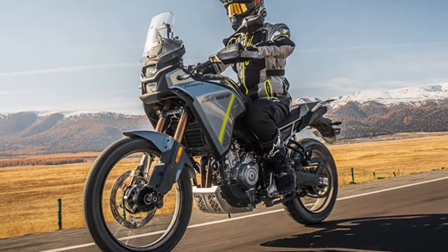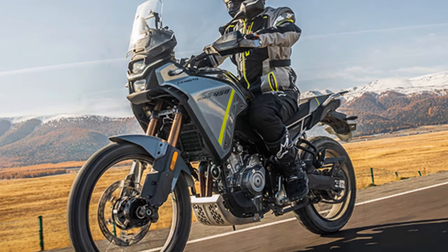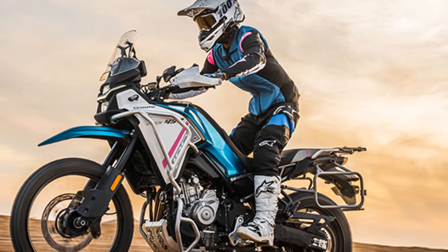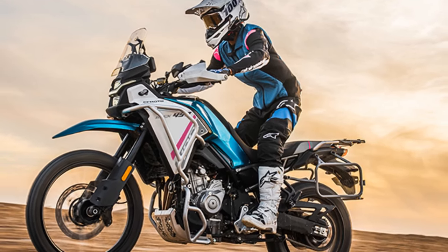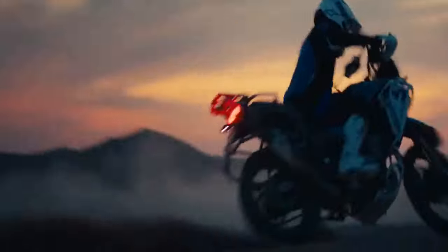However, models like KTM's 890 Adventure, Aprilia's Tuareg 660, Honda's TransAlp, Yamaha's Ténéré 700, and Suzuki's V-Strom 800 DE have worked to bridge this divide, demonstrating that less can indeed be more when it comes to off-road adventures.